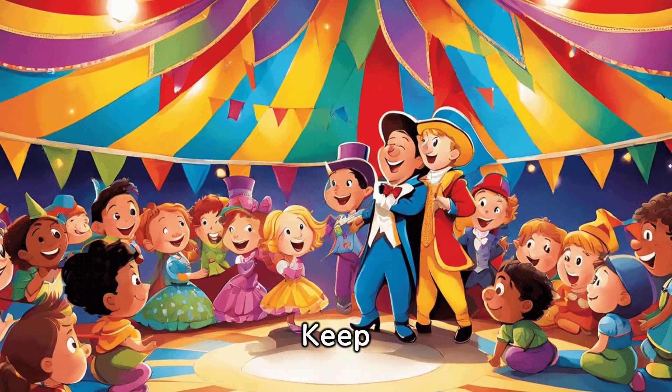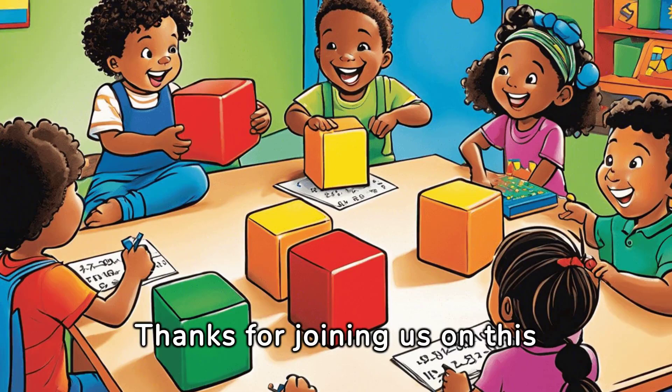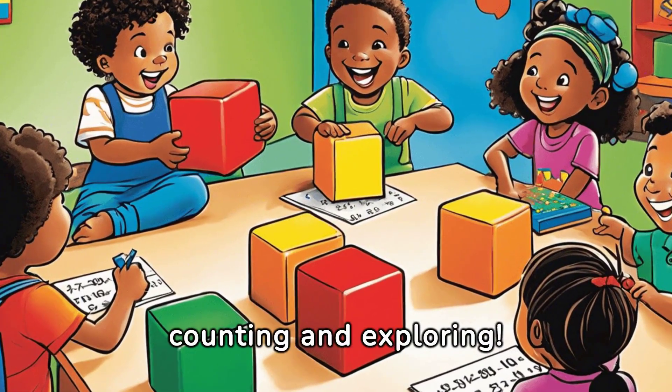Keep practicing and you'll become a math superstar. Thanks for joining us on this math adventure. Until next time, keep counting and exploring!